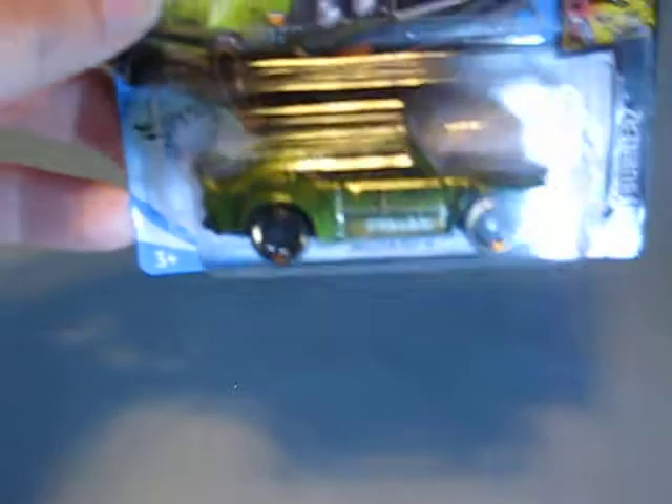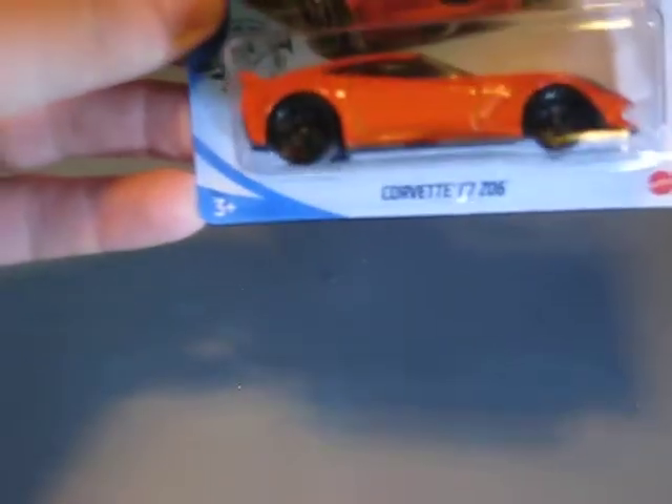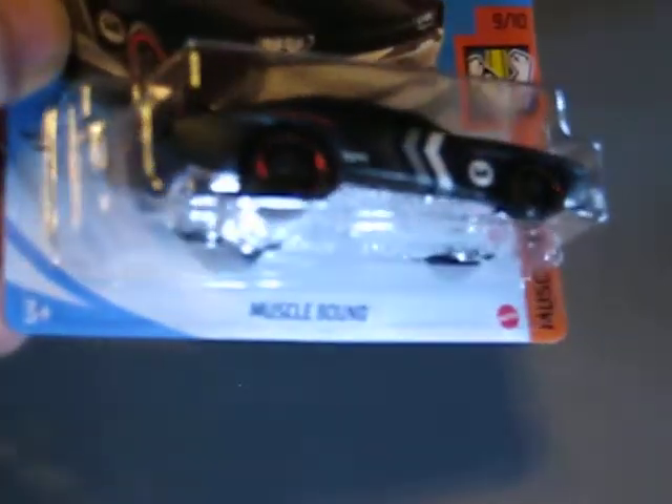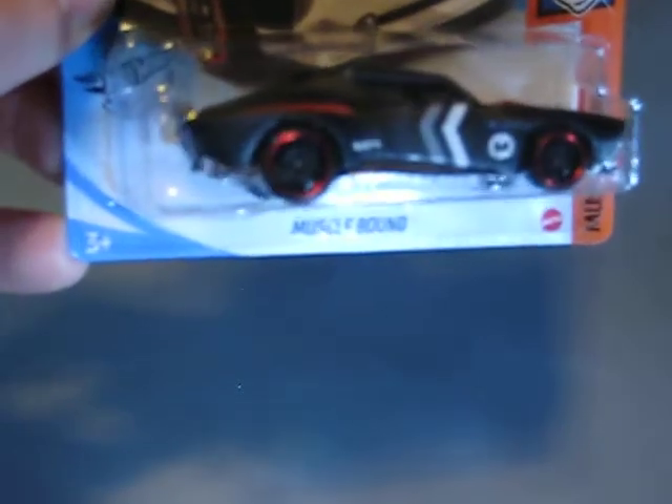Here's the Mazda RX3 — I think it's a very common model. The Corvette C7 Z06 in orange — very nice car. Then we have the Muscle Bound, which is a fantasy car, but this one I really like. Especially I like the wheels.